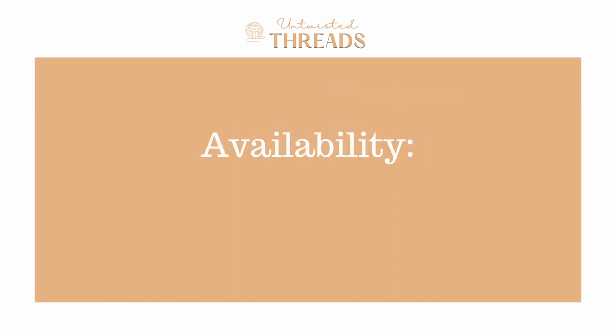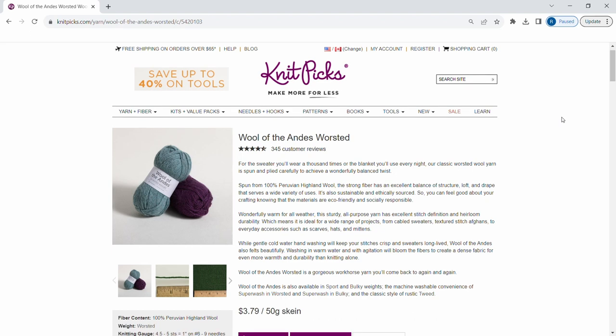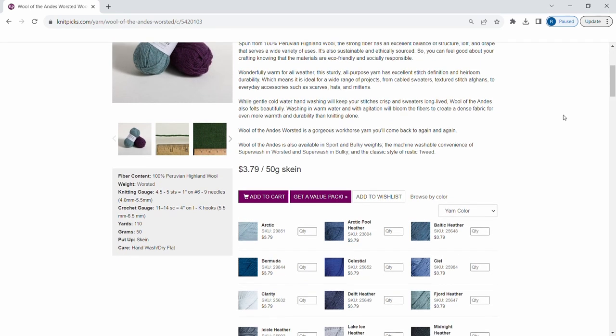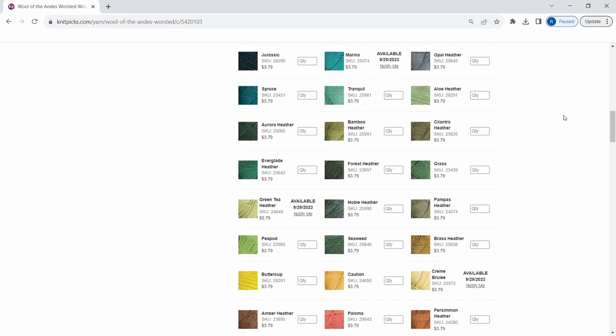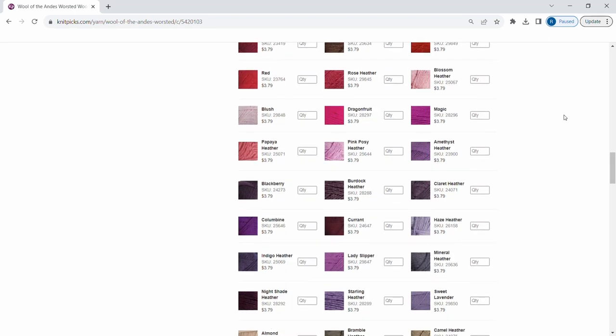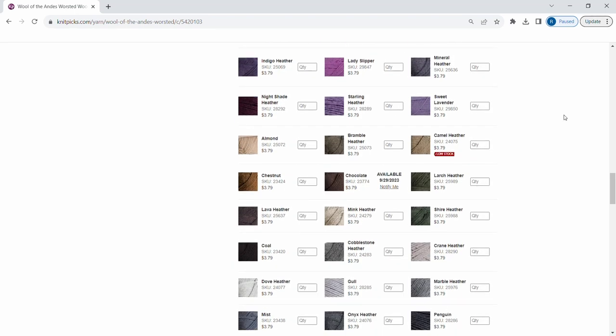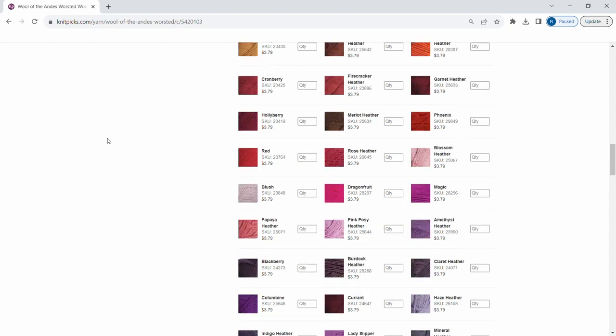For availability, we give Wool of the Andes a score of 1.5 out of 5. This yarn is exclusively sold on the Knit Picks and Wee Crochet website. However, they do currently offer shipping to the United States, Canada, the United Kingdom, and Australia. From a knitter's perspective who likes to see the colors of yarn in person first, I wish I was able to see all of the colors in a shop or even on a color card instead of trying to make a decision just by looking online.